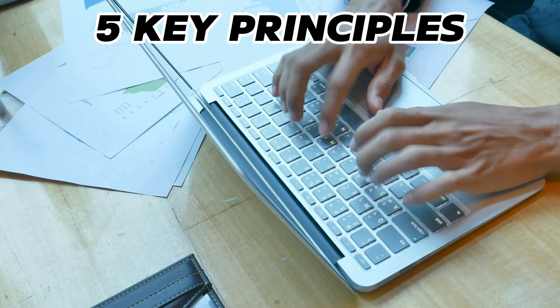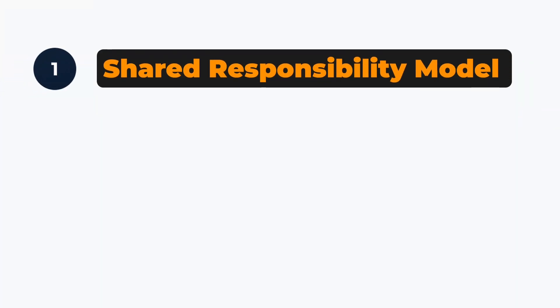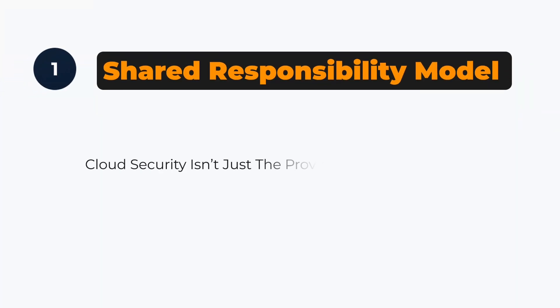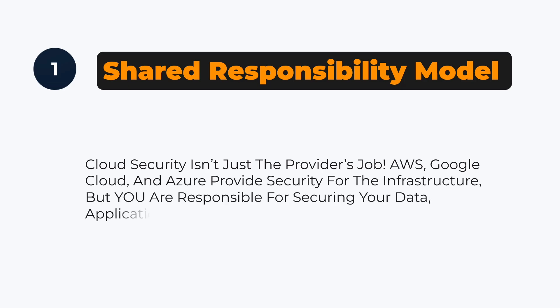Here are five key principles of cloud security that every organization should follow. First, the shared responsibility model. Cloud security isn't just the provider's job. AWS, Google Cloud, and Azure provide security for the infrastructure, but you are responsible for securing your data, applications, and access control.